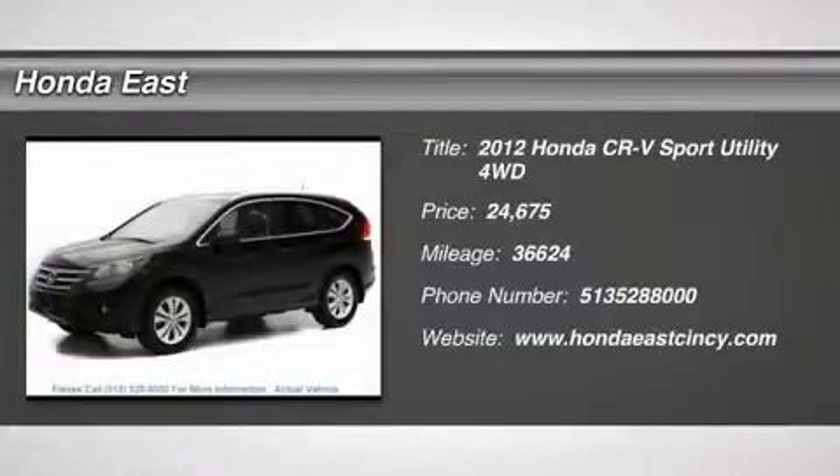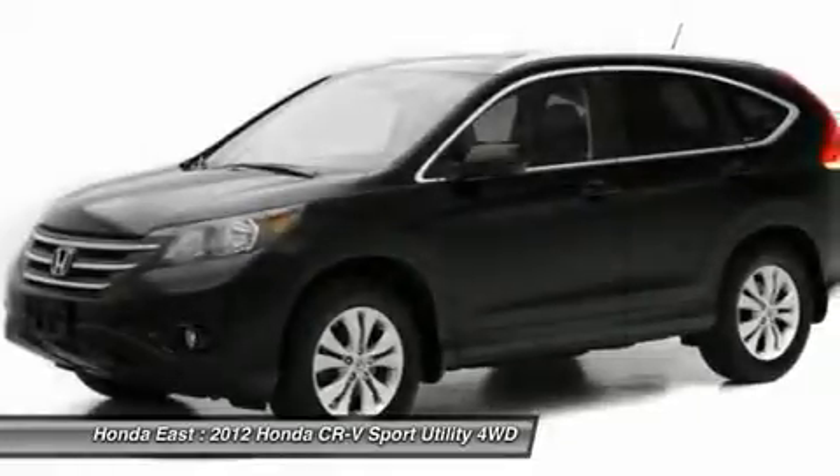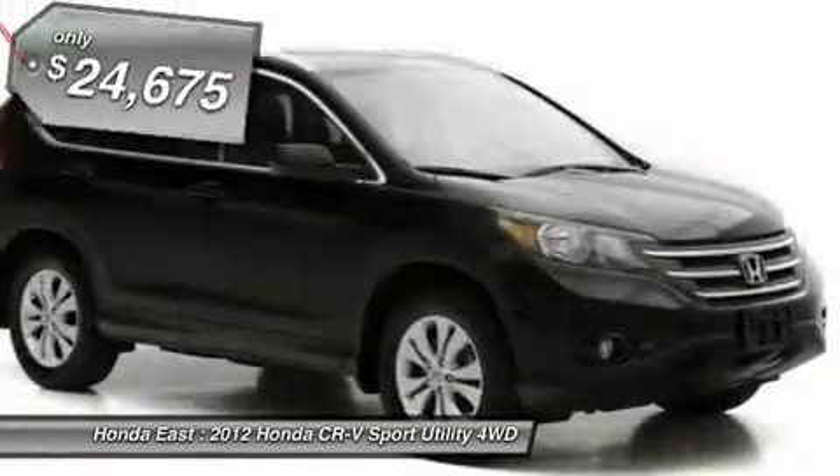Honda Certified, Clean Carfax, 2012 Honda CR-V EXL with AWD, Local Trade, Non-Smoker, One Owner.